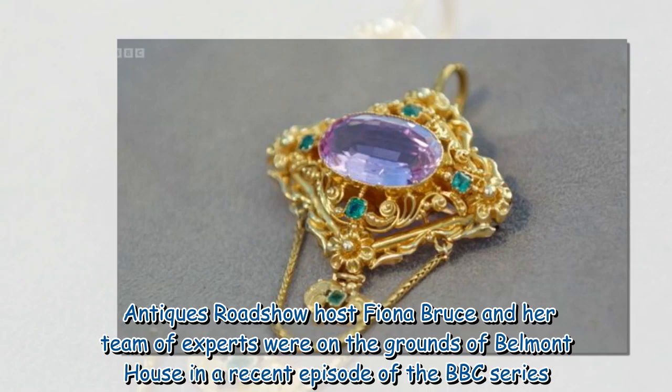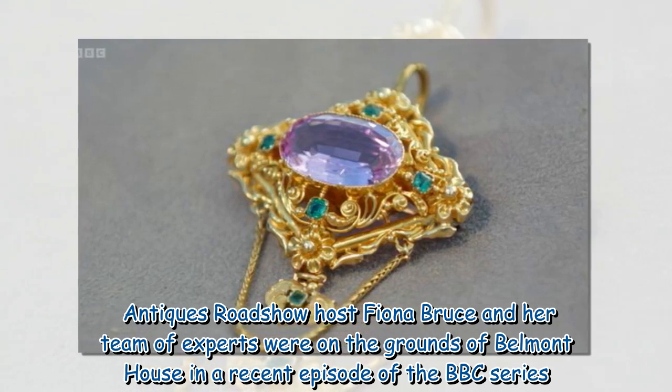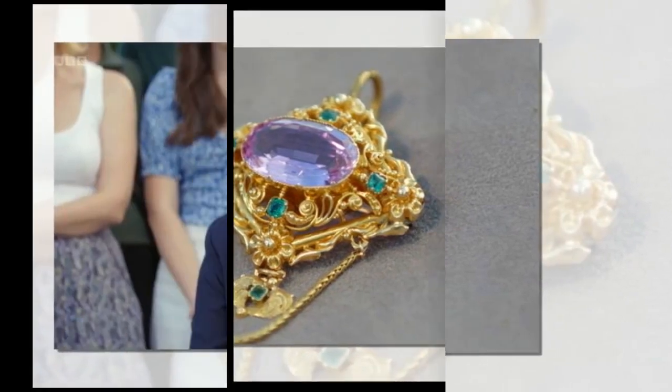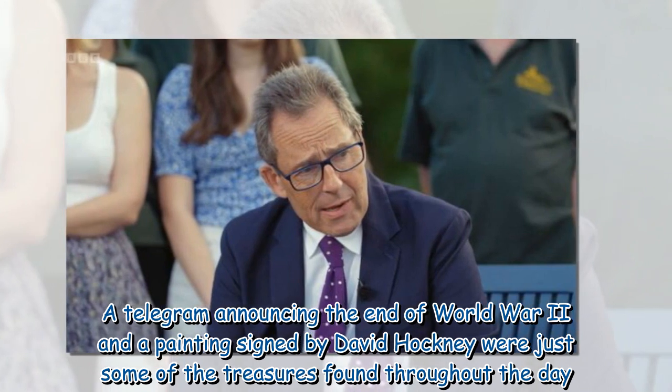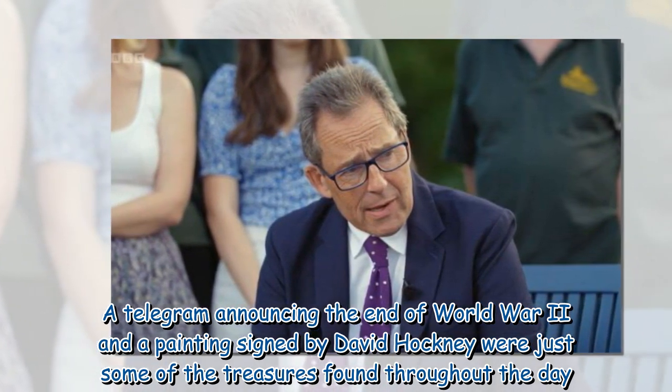Antiques Roadshow host Fiona Bruce and her team of experts were on the grounds of Belmont House in a recent episode of the BBC series. A telegram announcing the end of World War II and a painting signed by David Hockney were just some of the treasures found throughout the day.